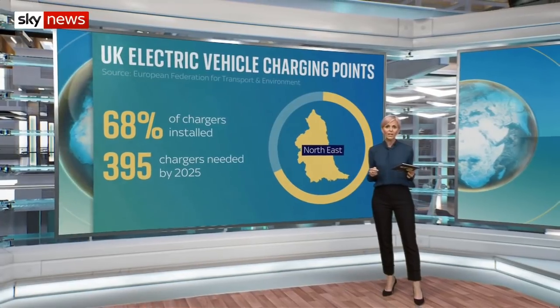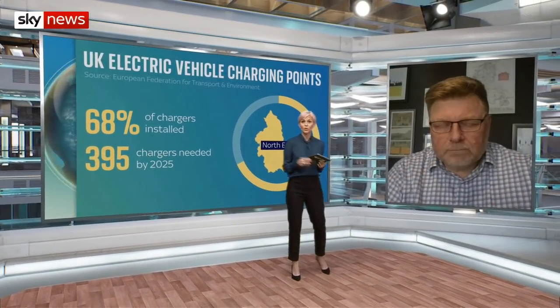Greg Archer is the UK Director of Transport and Environment who produced that research. The government maintains it has a plan — they call it an ambitious and world-leading approach to boosting the number of electric cars. Are they on target? The government have a target, but they don't have a plan at the present time. They're relying on business to deliver the number of charge points needed, and that means we're getting a very uneven distribution of charging devices around the UK, with excellent coverage in some areas and negligible coverage in others.